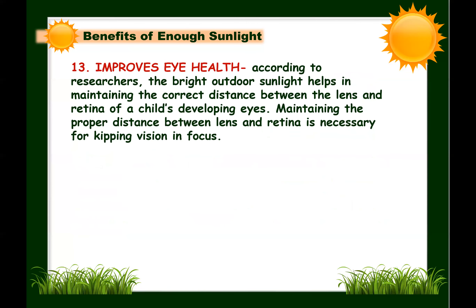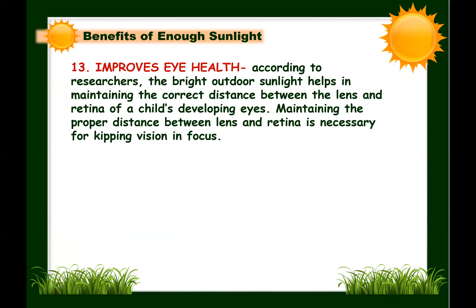Next: sunlight improves eye health. According to researchers, bright outdoor sunlight helps maintain the correct distance between the lens and retina of a child's developing eyes, which is necessary for keeping vision in focus. This cannot happen effectively with dim indoor light. When children spend too much time indoors, their eyes fail to grow correctly, resulting in an increased distance between retina and lens, causing faraway objects to appear blurry — potentially developing nearsightedness or myopia.